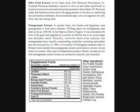Olive fruit extract. In his latest book, The Perricone Prescription, Dr. Nicholas Perricone dedicates a section to olive oil and refers specifically to its rare and most potent protective antioxidant. Dr. Perricone states that it slows the aging process in the skin by stabilizing the cell plasma membrane. He recommended daily olive ingestion for soft, shiny hair and strong nails.